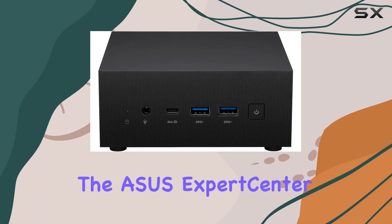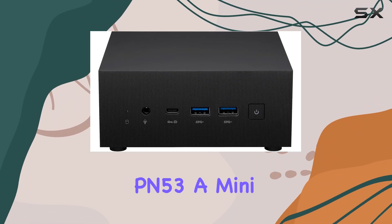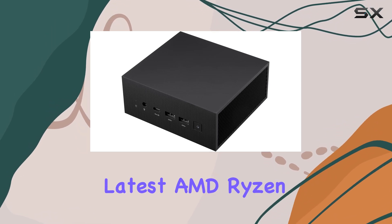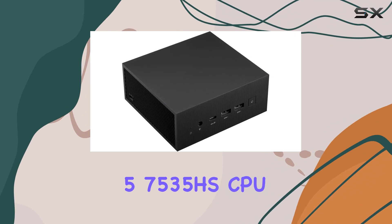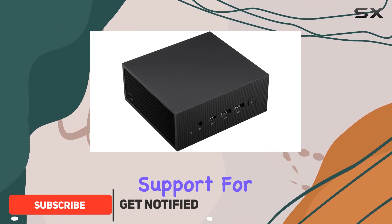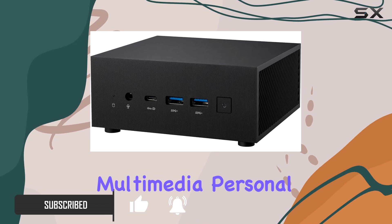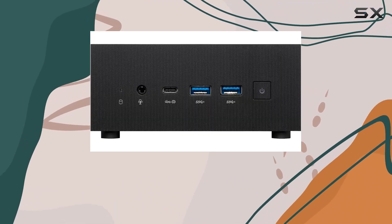Today, we're diving into the ASUS ExpertCenter PN53, a mini-PC that packs a serious punch. Powered by the latest AMD Ryzen 5 7535HS CPU and boasting support for next-gen DDR5 memory, this compact powerhouse is geared for multimedia, personal, and business use.